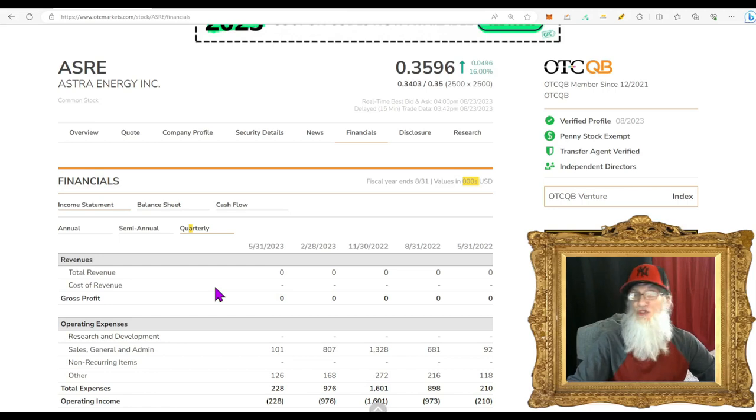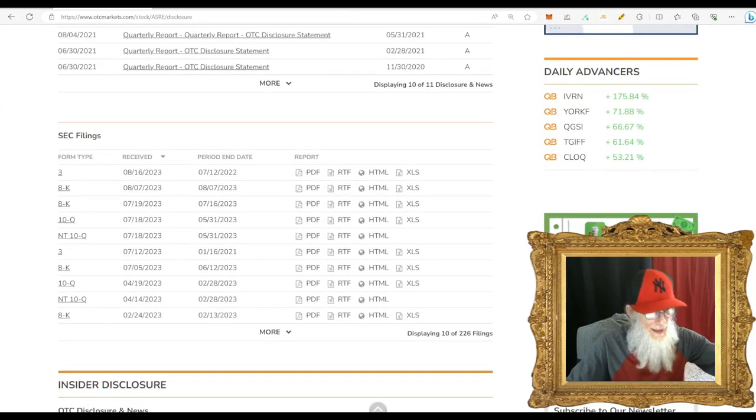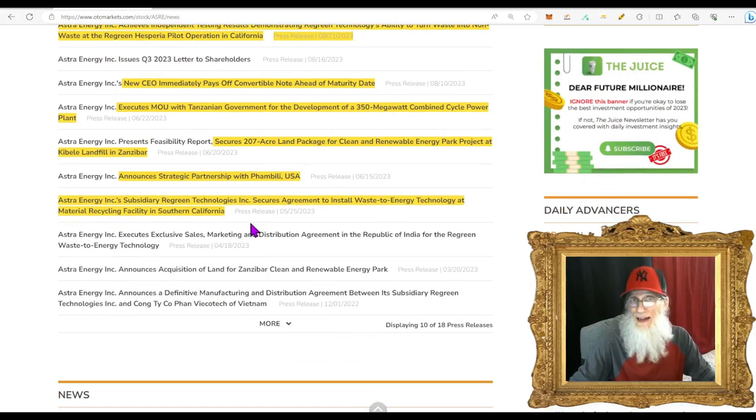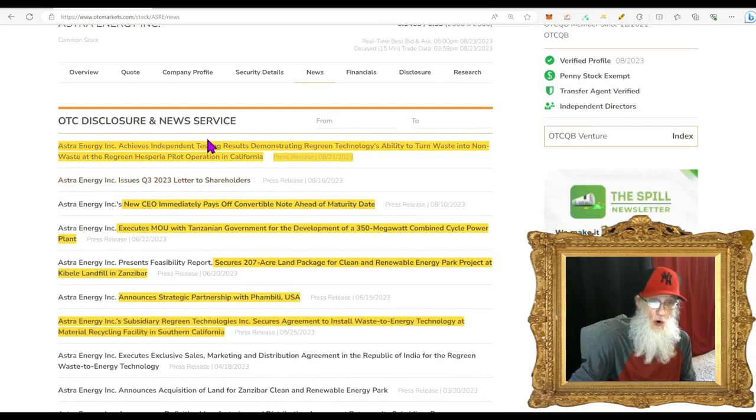Looking at the filings, we've got a Form 3 showing insider share ownership and a couple of 8-Ks about management changes and bylaws. Looking at news, I've scrolled back to May 25th because that piece of news correlates with the most current piece of news — what I consider the catalyst.